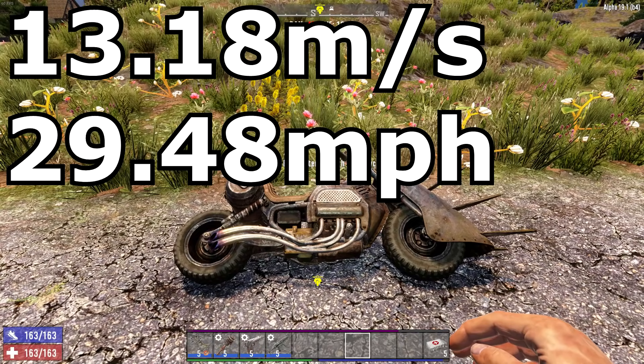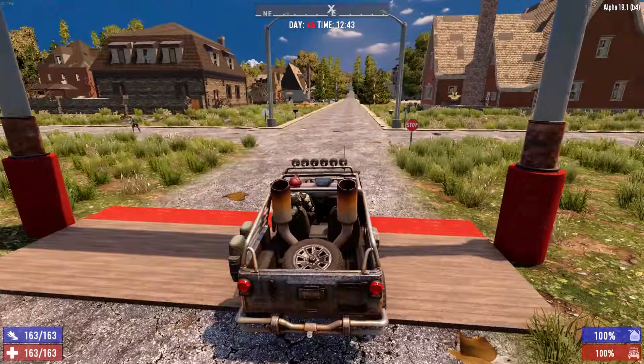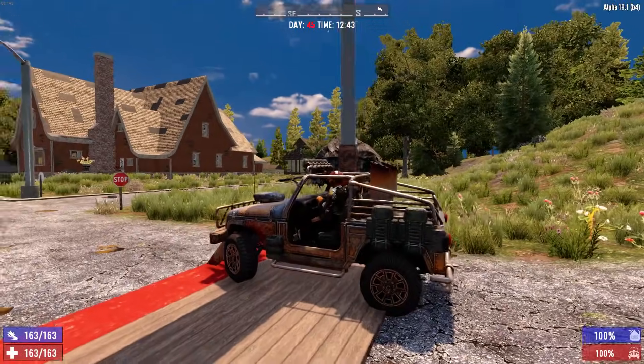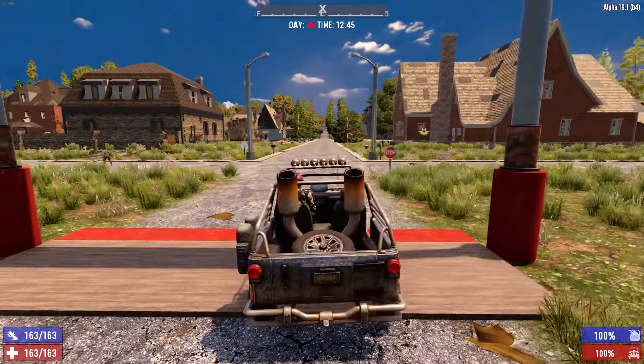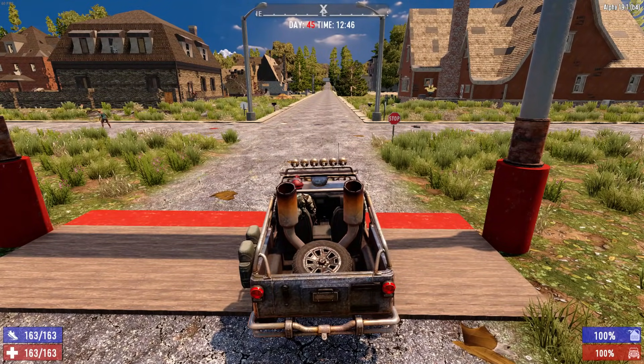Next up we're going to test the four by four truck and see how it performs. People keep telling me it's called different things, but we're going to call it a four by four. It's lined up and ready to go — let's see what the time is. Ready, set, go!